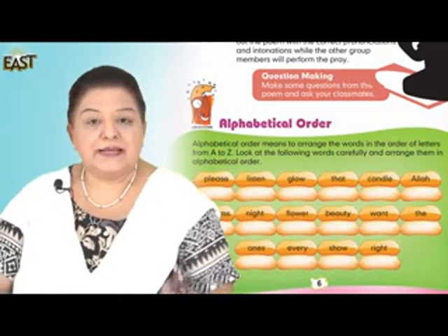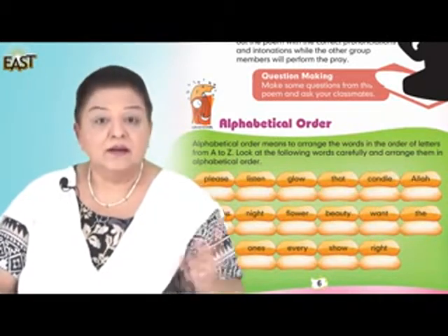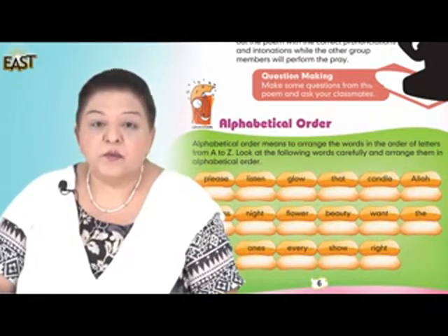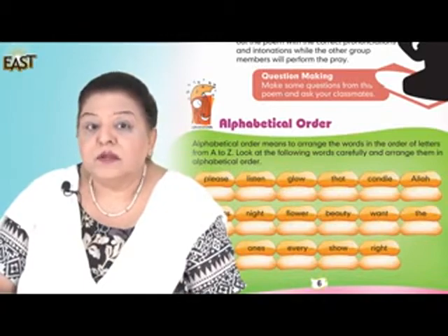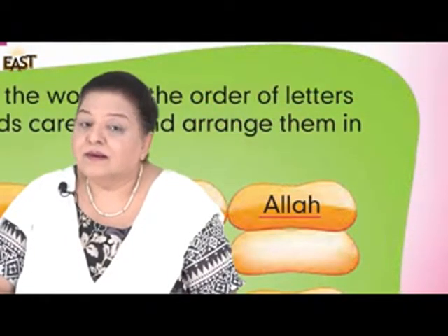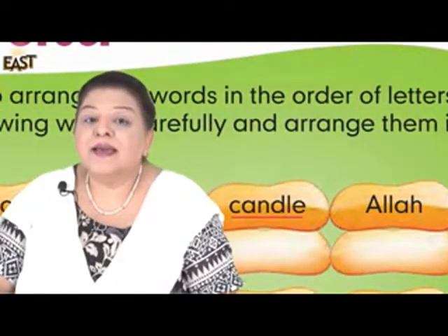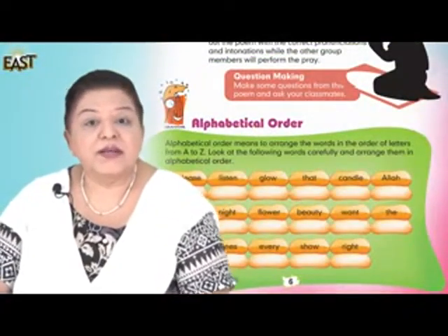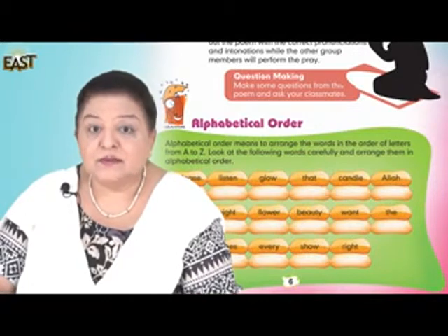Look at the board please. We have three sets of words — they're not really sentences, they're words. I'd like you to put them in alphabetical order. For instance: A, A, a la, then C, candle. So that way you're going to put the words in alphabetical order.